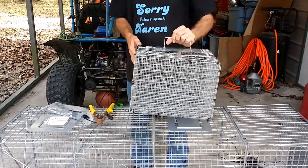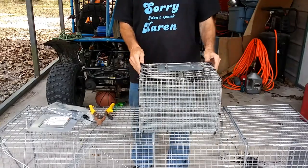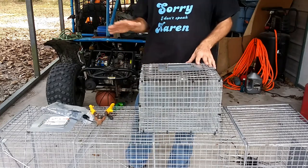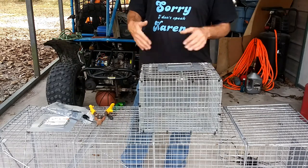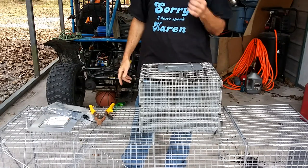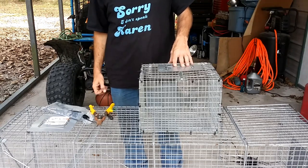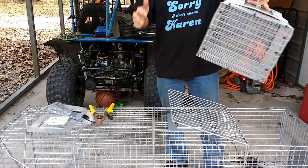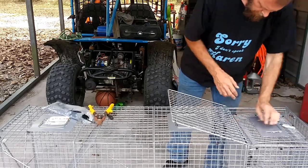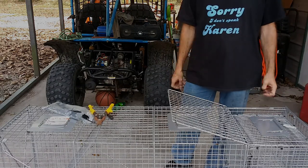All four sides are now reinforced. I ran out of mesh so I'll have to do the bottom another time — that'll be the next video where we also reinforce the front door. I'm going to see if I can get a piece of metal plating for the front. For now, it still fits and it's protected on more sides. I'll see you guys after the hardware store.